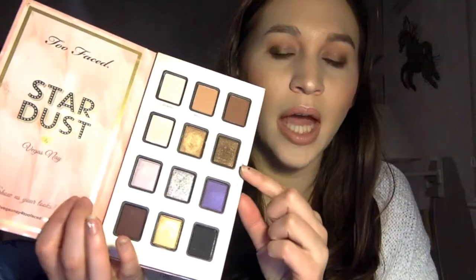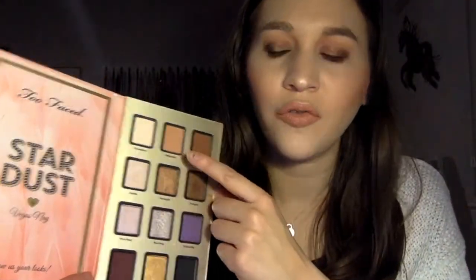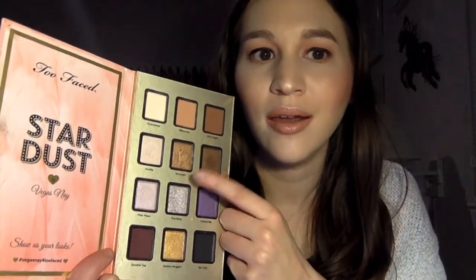For my eyeshadow I went in with the Too Faced Stardust palette — I haven't whipped it out in quite a while. I used about five shades: Millennial first, then Girls' Night to darken the crease, Jackpot on the outer corners, Showgirl on the lid as my go-to bronzy shade, and Chandelier on the brow bone. Then I lined my eyes with the Kat Von D Tattoo Liner in Mad Max Brown and went in with the Benefit Roller Lash Mascara. I concealed under my eyes with the Maybelline Concealer and set with the Laura Mercier Secret Brighting Powder. I smudged Millennial on the lower lash line and highlighted the inner corners with ColourPop's Selfie from the palette.